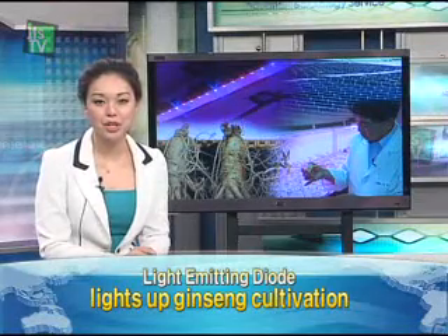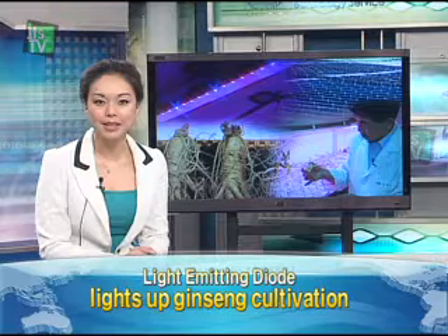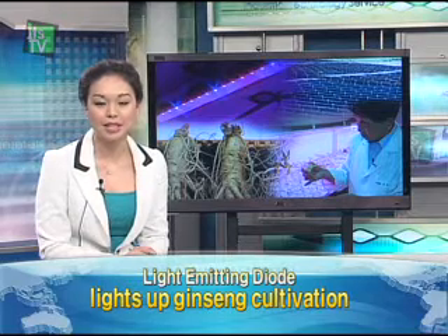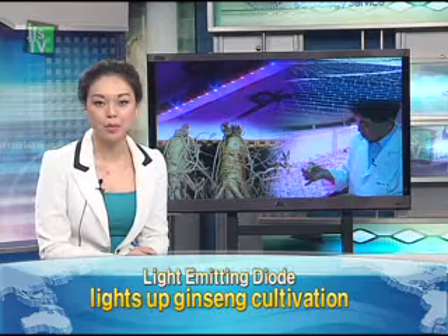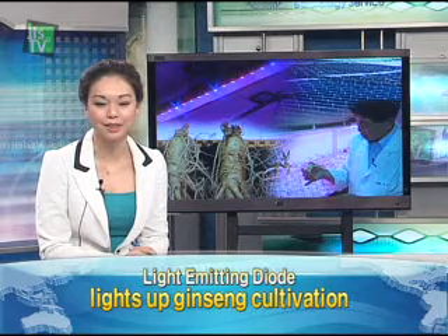A new agriculture technology is making it possible to not only save time but increase the productivity in ginseng farming. LED in related factories can replace farm labor. Let's take a look.